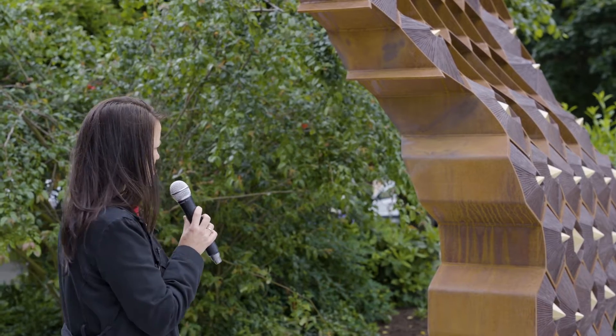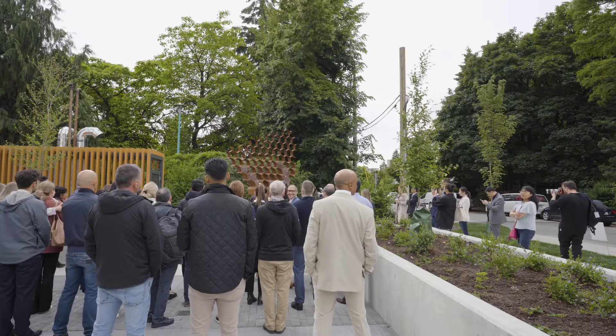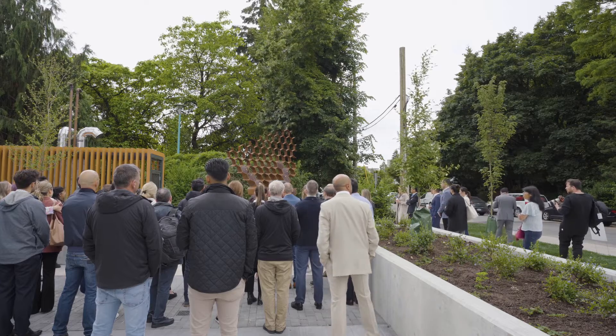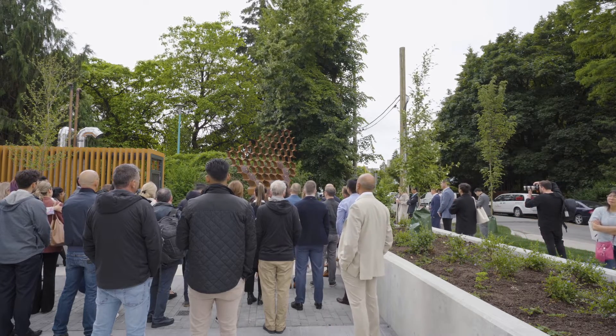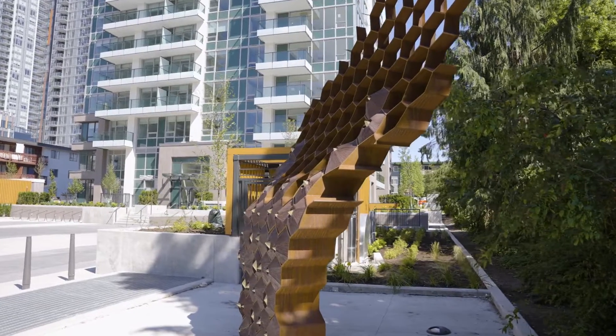The inspiration for this piece started with the motto for Burnaby: "By river and sea, rise Burnaby." That really spoke to me about the history and landscape of the place and the importance of water for the full development of Burnaby.